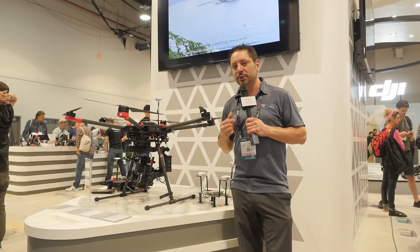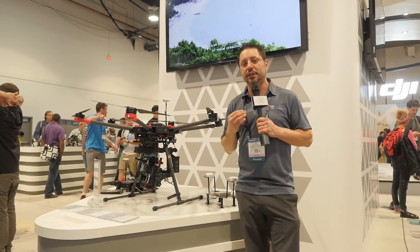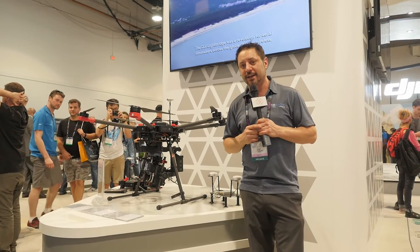It features 21-inch props, and they're claiming with the X5 camera as long as 35 to 38 minutes of flight time. This thing is going to be something to keep our eyes on.